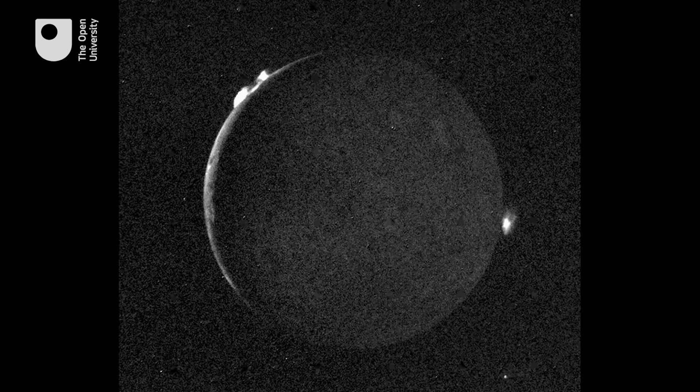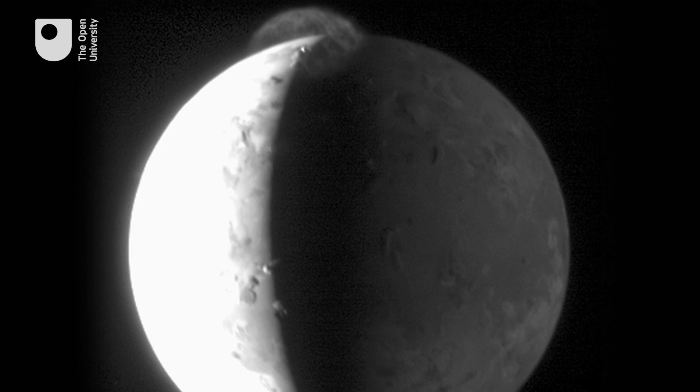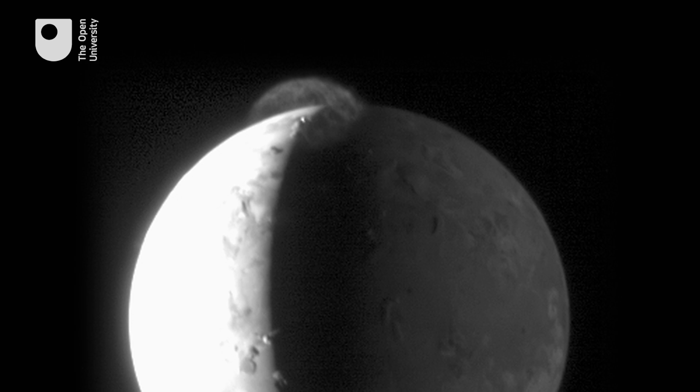The eruption plumes jet out tiny particles of rock and crystallized sulfur and sulfur dioxide into space. You can see these plumes, which rise up sort of umbrella-like against the blackness of space, and they're lit up by the sun. And you can see the deposits formed when these things fall to the ground.